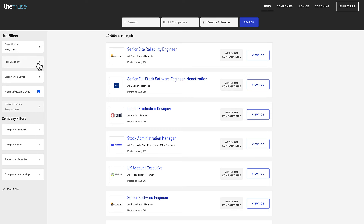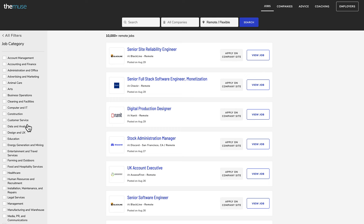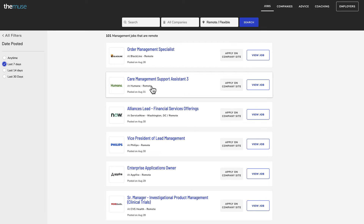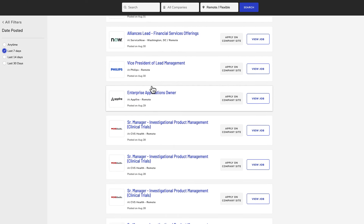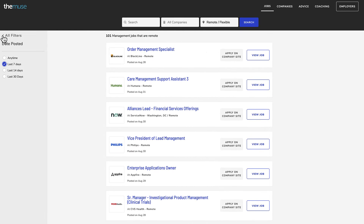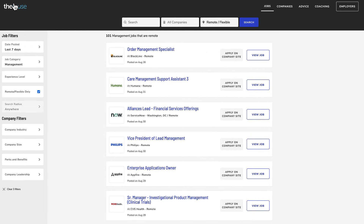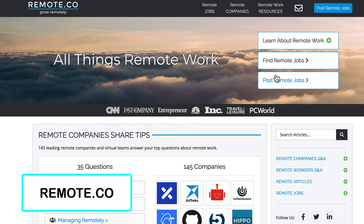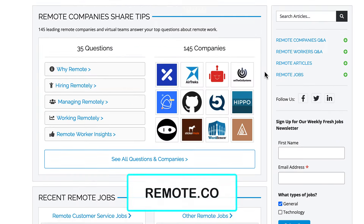You can filter even further with job category and experience level. I do recommend you go to date posted and filter by last seven days, so you get all of the newer jobs that have been posted recently. When you use filters you can cut through all of that noise. This one is themuse.com.